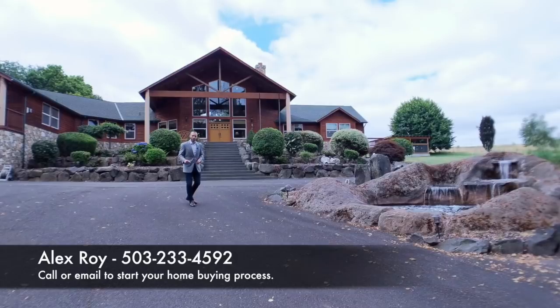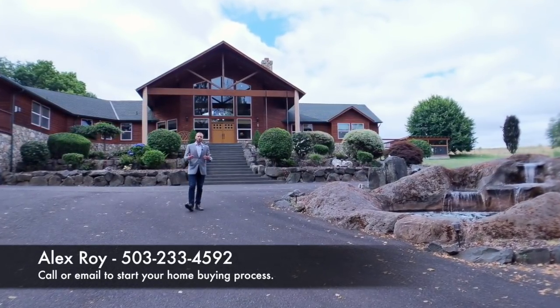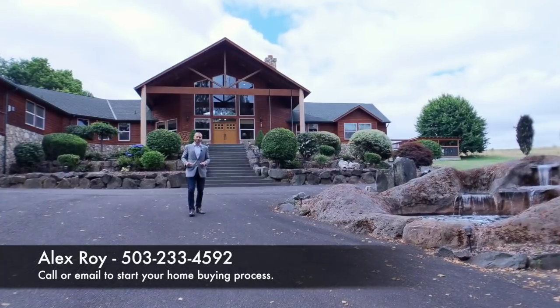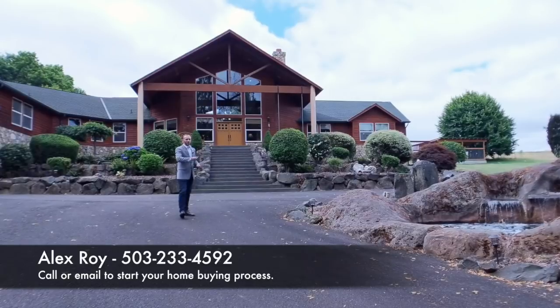There's too much home here to show you all in just one video. I'm going to show you just a couple rooms, so to see more of it, click on the link in the description below. And if you want to tour this home in person, give me a call at 503-233-4592. All right, let's check out this home.